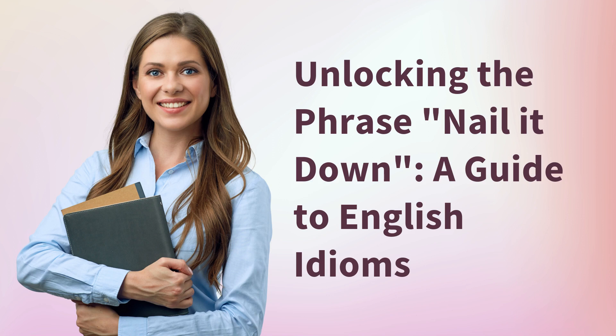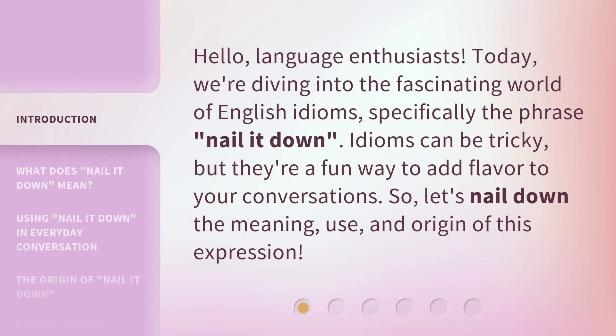Unlocking the phrase, Nail it down: a guide to English idioms. Hello, language enthusiasts. Today, we're diving into the fascinating world of English idioms, specifically the phrase, Nail it down.